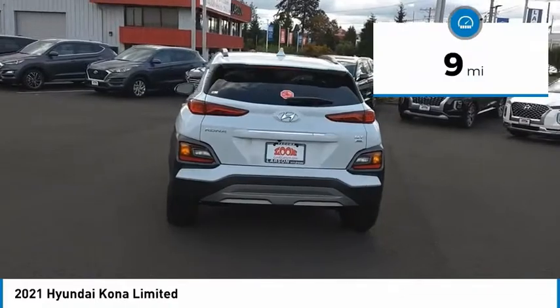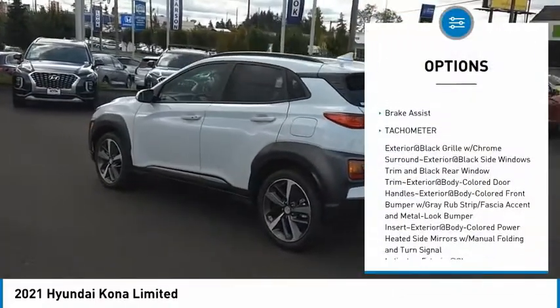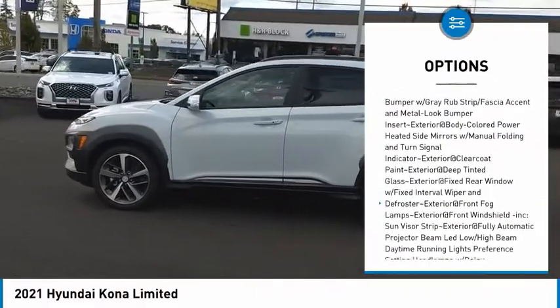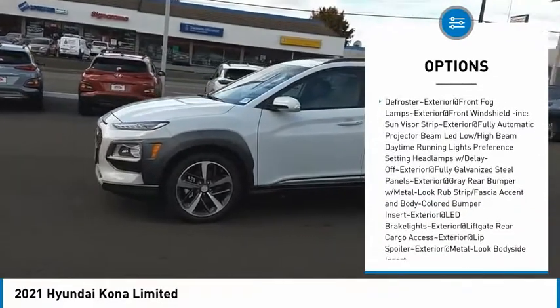This vehicle has less than 100 miles. Here are some of this vehicle's great options: clock, brake assist, tachometer. This vehicle offers reliability and good looks at a great price. So come in and take a test drive today.